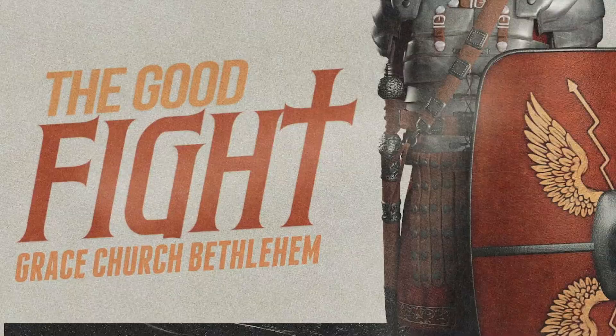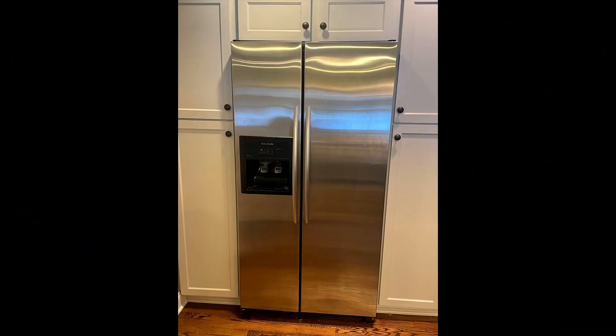Good morning. On Tuesday of this past week, I did what I often do as I'm heading off to work. I stop at my refrigerator, and I open it up, and I take a Diet Coke out. And this is my refrigerator.